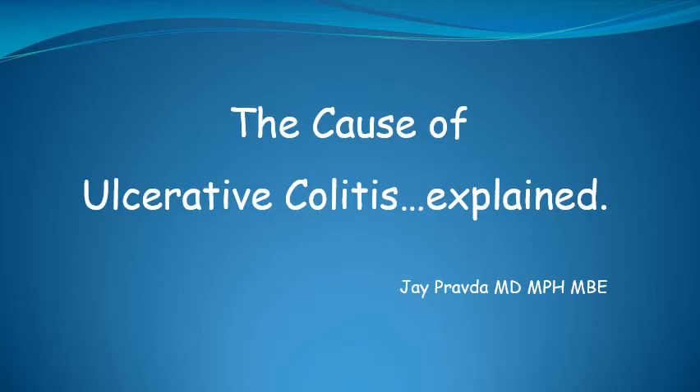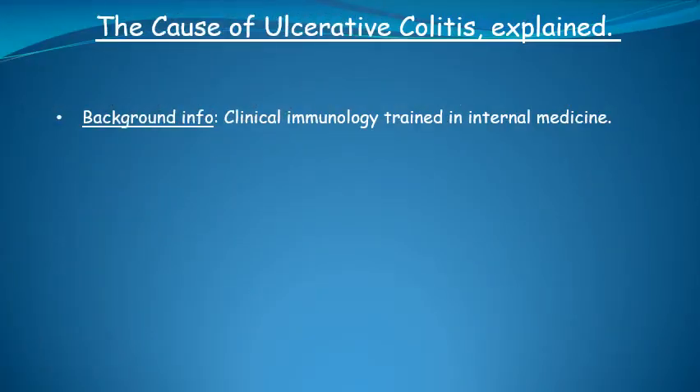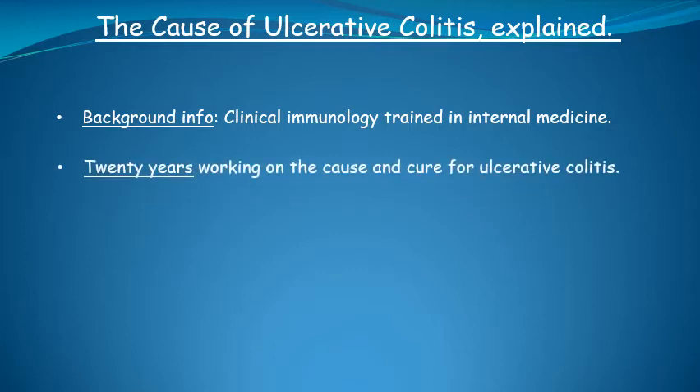Links to all references cited in this video will be posted below. First, a little background about me. I am a clinical immunologist who is trained in internal medicine. My research into identifying the cause of ulcerative colitis began about 20 years ago.